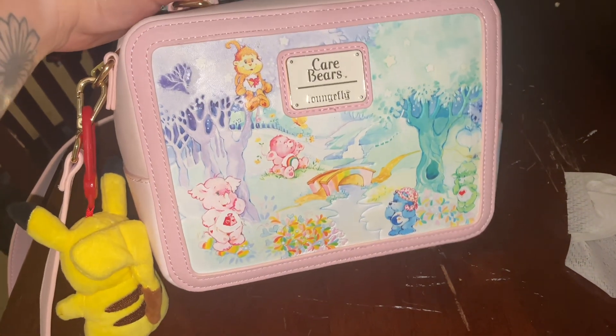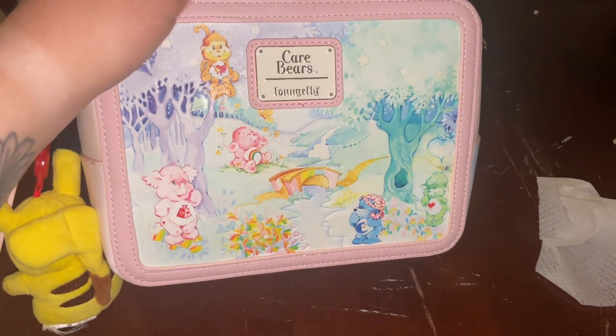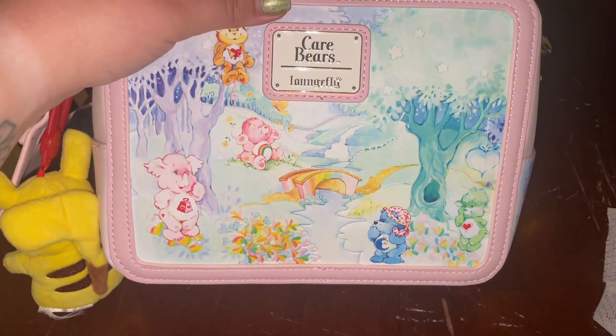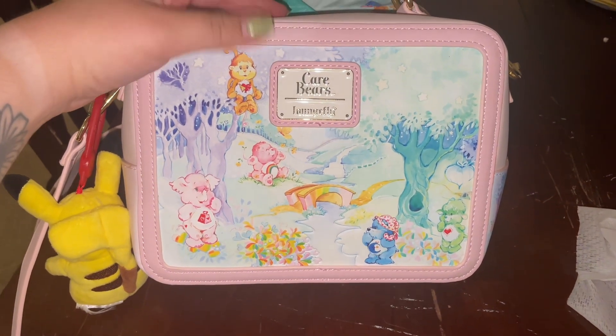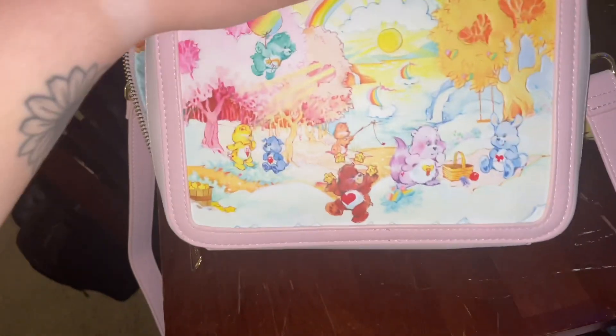There's quite literally nothing that a Clorox wipe cannot fix — I'm convinced. But yes, this is the Care Bears Lounge Fly lunchbox shape. And as you can tell, it has Care Bears and then Care Bear Friends. The inside is so cute as well — I'll show you that later.